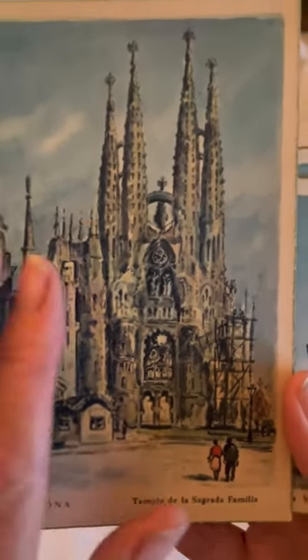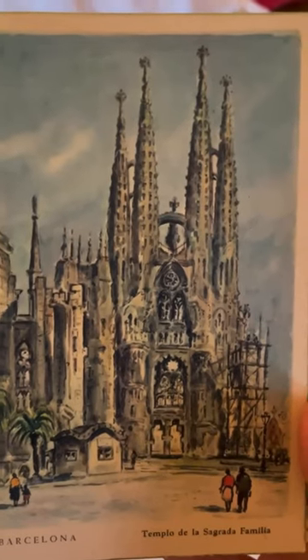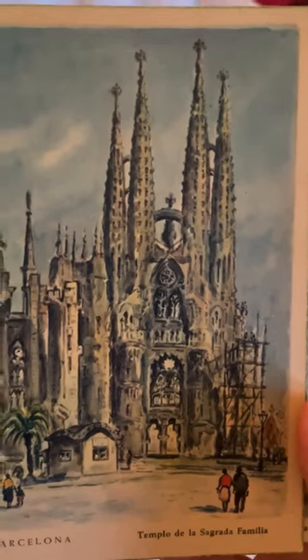Sagrada Família — a world UNESCO site these days, designed by the architect Antoni Gaudí. A must-see in Barcelona.